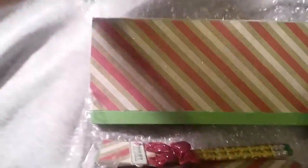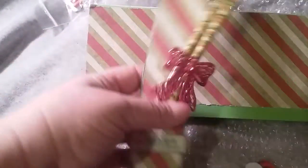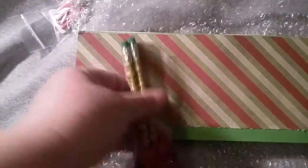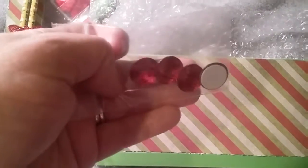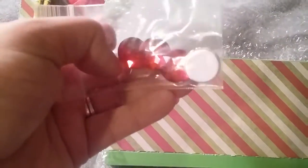Look, little red clothespins! Look at the pencil set - this is too cute. I love it! Little red gems that peel off and stick. And then let me show you the flip book.